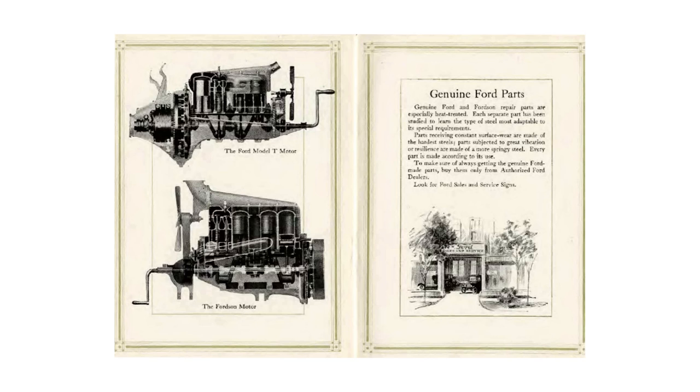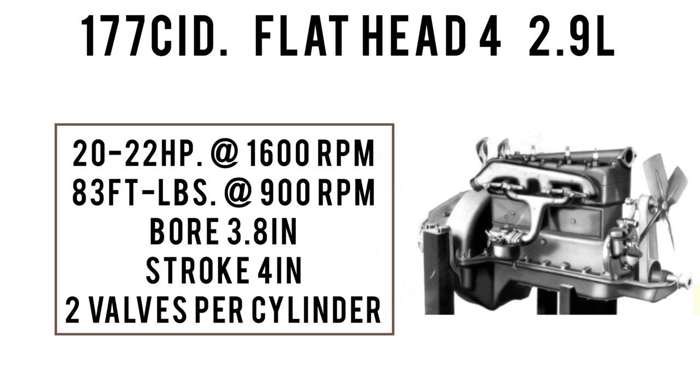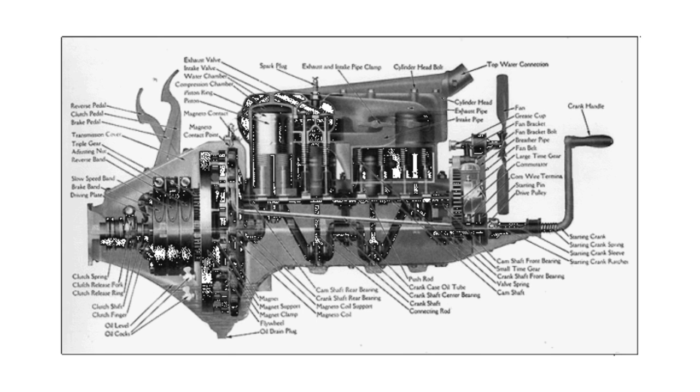That price is less than half of what it was in 1917. Let's talk specs. It rides a wheelbase of 125 inches, 67 inches wide. Total 1924 TT production was 259,118. The only engine on offer was a 177 cubic inch displacement inline flathead four-cylinder, 2.9 liters, making between 20 and 22 horsepower at 1600 RPM, 83 foot-pounds of torque at 900 RPM, with a bore of 3.8 inches and a stroke of 4 inches — two valves per cylinder. Model TTs often had an auxiliary gearbox like a Ruckstool or a Jumbo, which gave the truck intermediate gears between low and high, which came in handy when climbing hills.